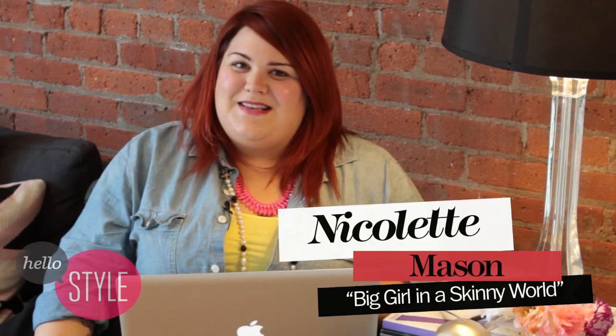Hi everyone, this is Nicolette Mason from Marie Claire's Big Girl in the Skinny World and I'm here on YouTube's Hello Style channel answering your questions. Today is all about shoes.